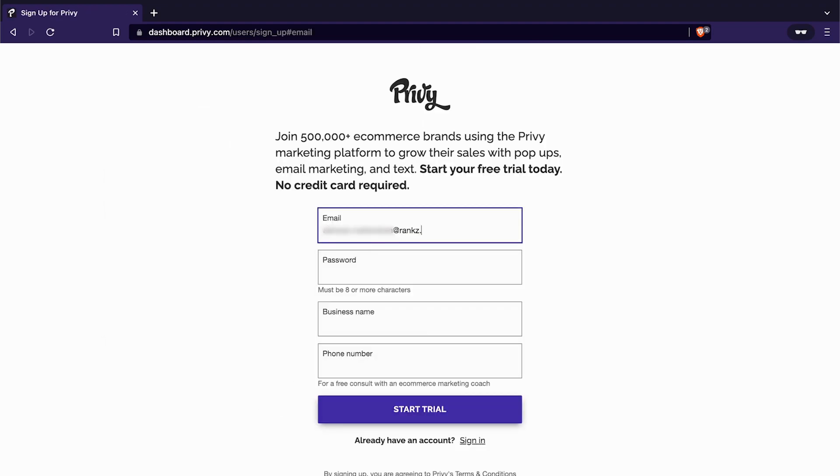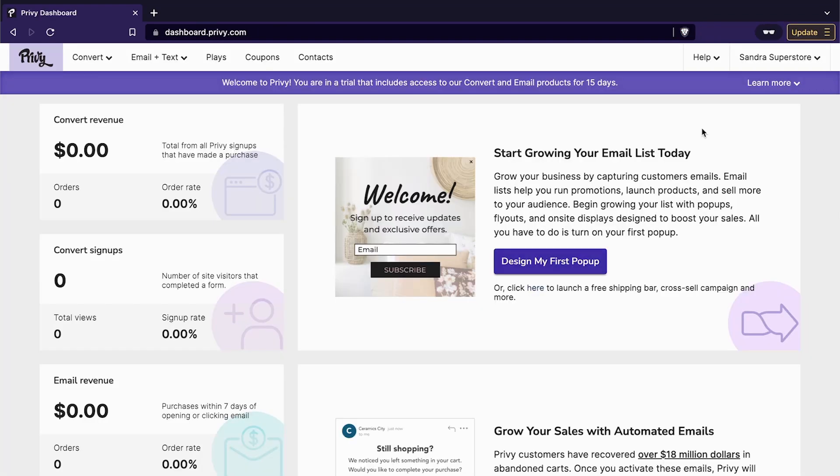Remember to login with your business email ID. Once you login, you will be directed to a window where you have to enter your business name and your phone number. When you click on submit, you will be directed to your own Privy dashboard.